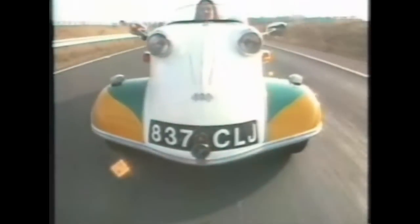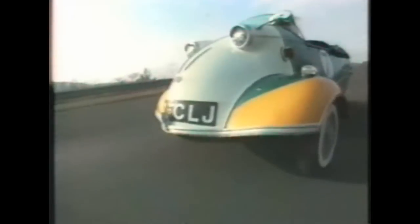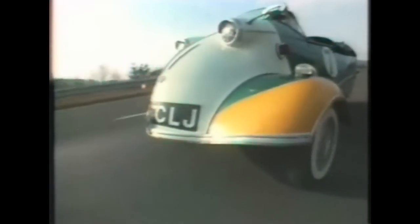But the Messerschmitt is head-turning — light, fast, and downright thrilling on the open road. There's nothing I would change. She doesn't need improvements.